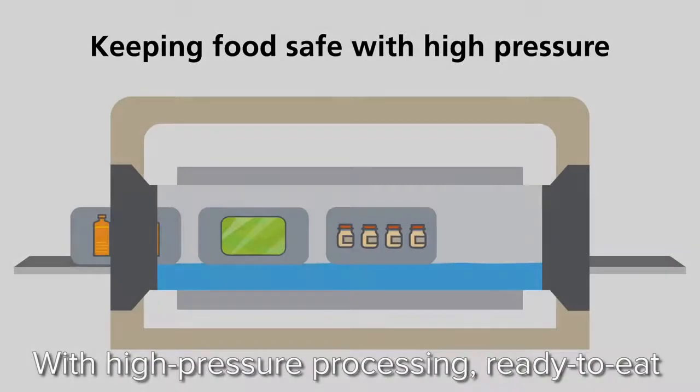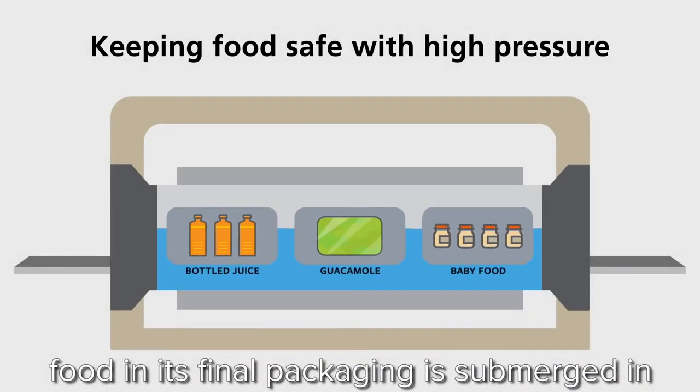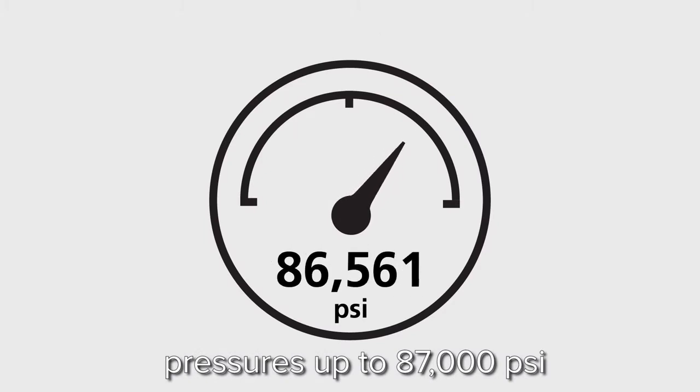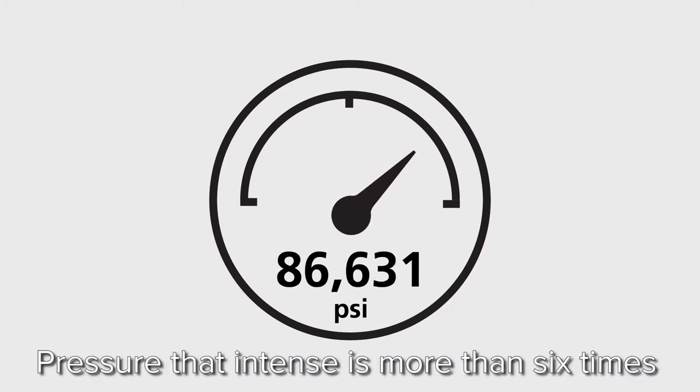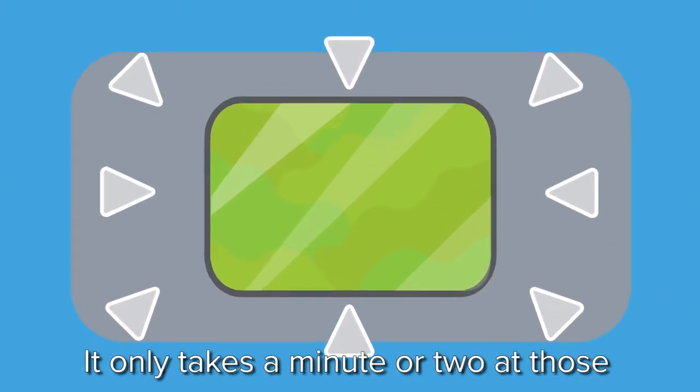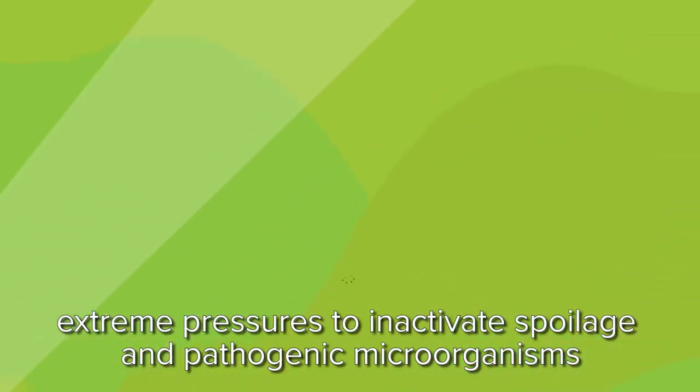With high-pressure processing, ready-to-eat food in its final packaging is submerged in water and subjected to extreme pressures up to 87,000 PSI. Pressure that intense is more than six times the pressure at the deepest part of the ocean. It only takes a minute or two at those extreme pressures to inactivate spoilage and pathogenic microorganisms.